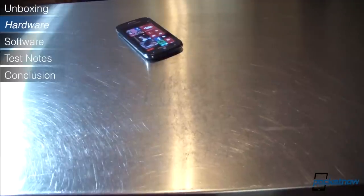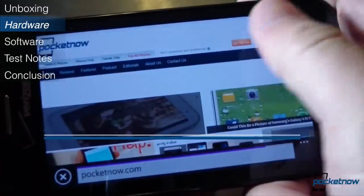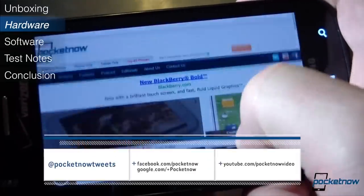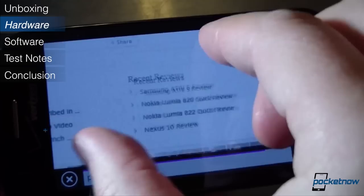The Ativ Odyssey is a mid-range offering, available now on Verizon Wireless for $50 on contract. For the full text of our quick review, including benchmarks, photos, and more, visit us at Pocketnow.com and follow us in the links down in the description.